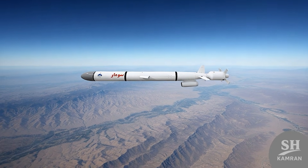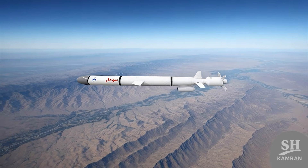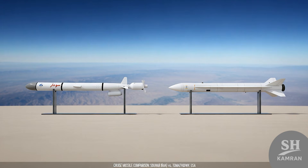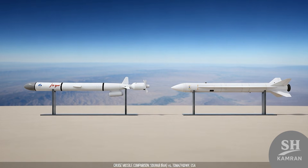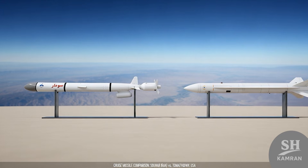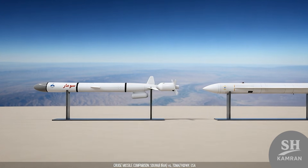The existence of such a weapon in Iran's arsenal makes the enemy hesitate in their calculations. They know if they make a mistake, they might face a rain of cruise missiles. This is what military experts call deterrence, or the balance of terror. Sumar has a clear message: if you strike, you will get hit from where you least expect it.